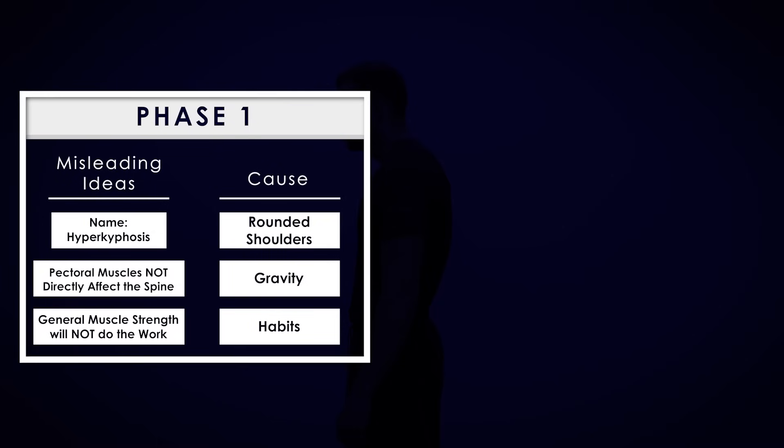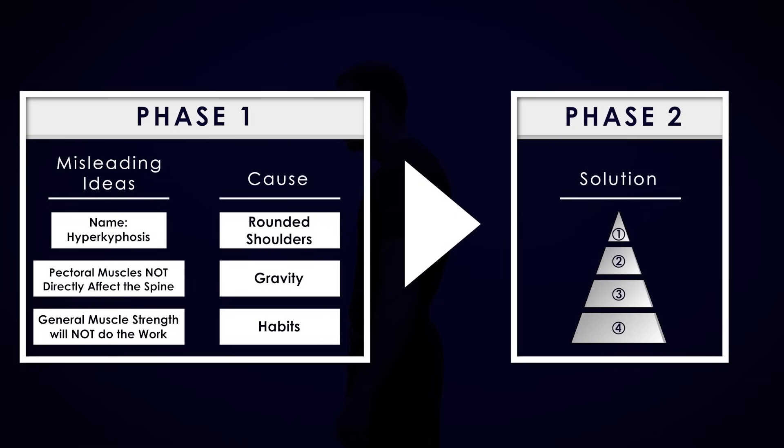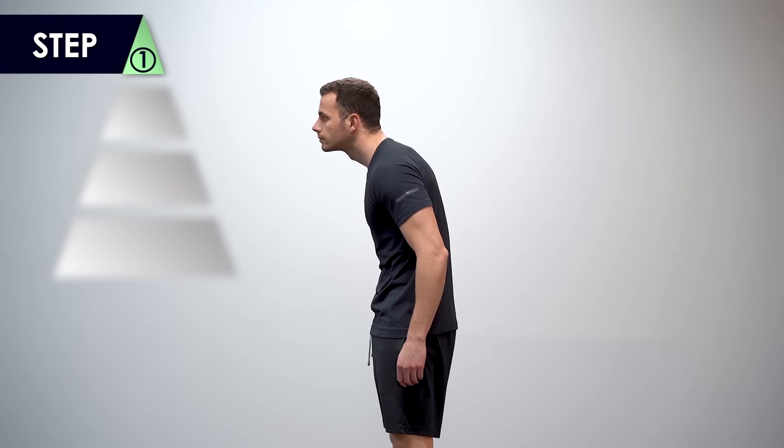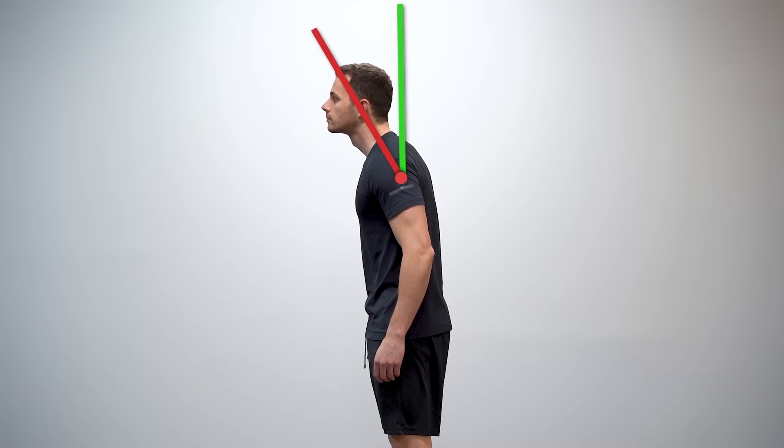Now that we've made crystal clear what causes hyperkyphosis, let's see the four-step process that will help you correct your posture. Step one is ensuring range of motion. Make sure that your thorax has the range of motion needed to go back to its neutral position, even for a couple of seconds. If you can do that, go to step two, or use the exercises from step one as a good activation of these extra angles. If you're not able to do that, you'll need to train your body in that extra range of motion.